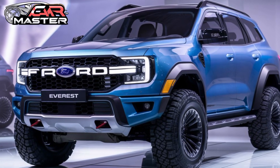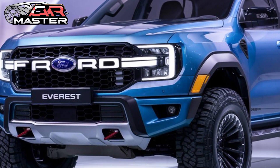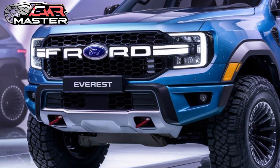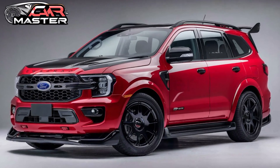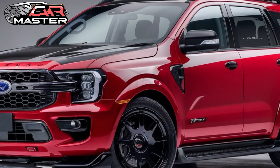The 2025 Everest features a bold, muscular design with a refreshed front grille, sleek LED headlights, and robust body lines. Available in dynamic colors like Rapid Red and Star White, the Everest makes a statement on any terrain.